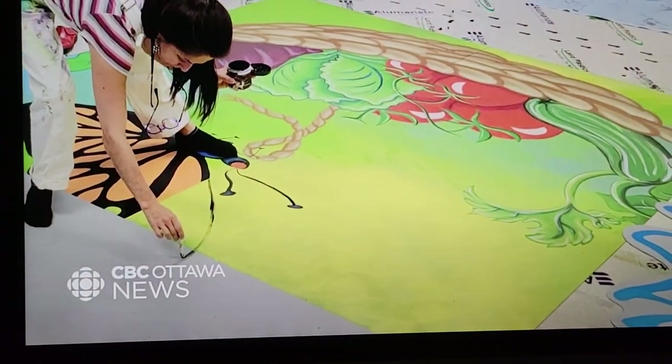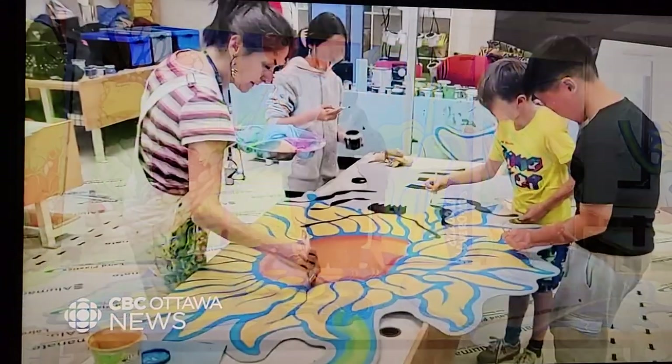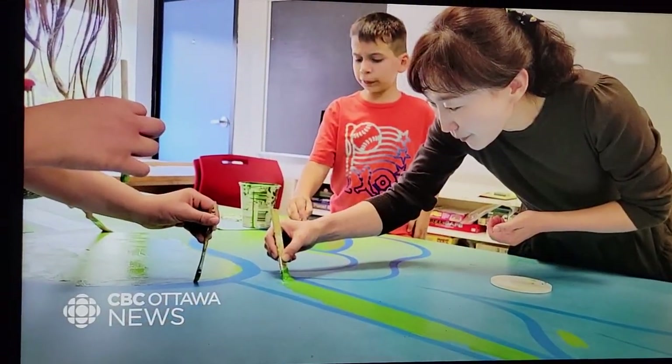Salguero designed the murals and the students painted on the panels while at school, bringing to life huge butterflies and sunflowers and a vibrant harvest of fruits and vegetables.